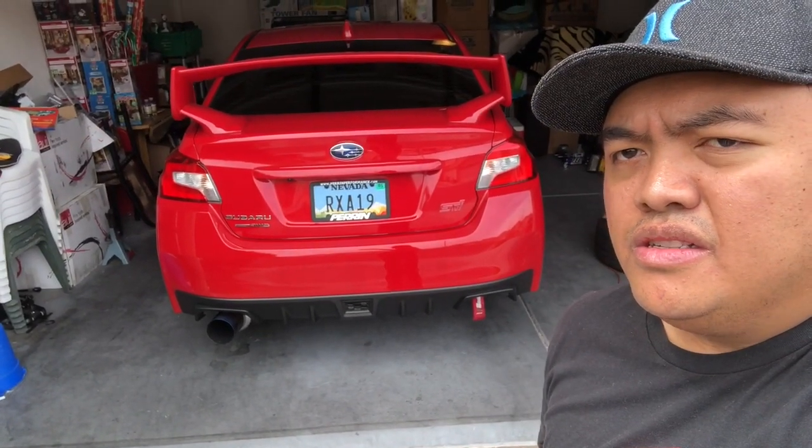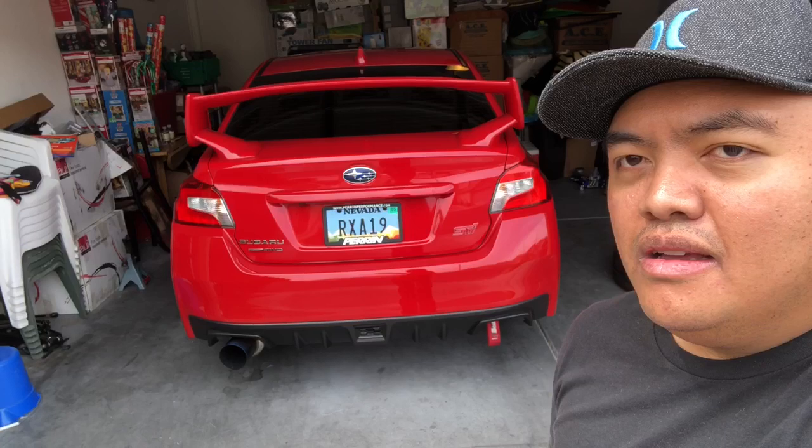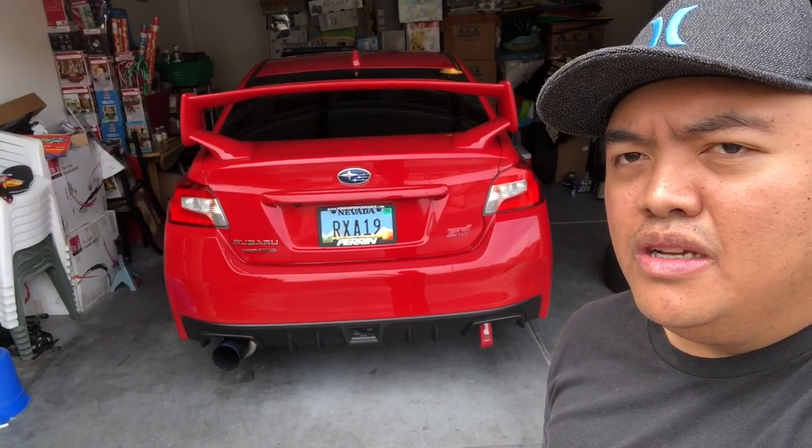The Tomei extreme exhaust is already installed on the 2019 STI. As you guys remember, we had that on the previous 2018 WRX and I did the sound test, so it sounds really good. If you guys like this video, please don't forget to like and subscribe to my channel — appreciate it guys, good day.